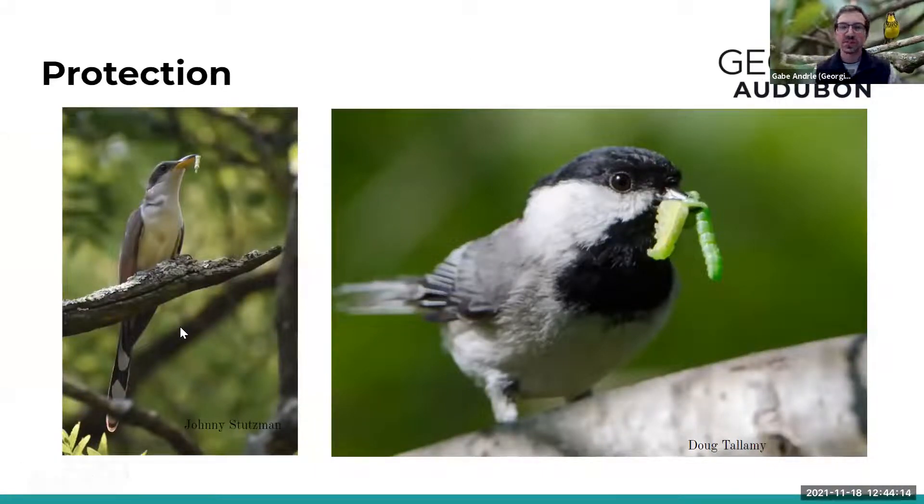Birds are little security guards for trees — they keep insect levels at a rate where the tree isn't harmed. A chickadee needs 6,000–9,000 caterpillars to raise one brood of young, and that's a bird weighing only a couple of ounces. A larger bird like the yellow-billed cuckoo requires even more caterpillars. This is another reason to have native trees: to support the full cycle of life. If we don't give birds the insects they need, they can't successfully raise their young.